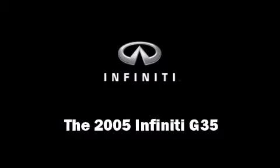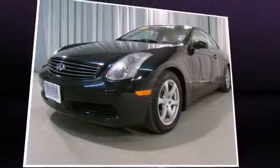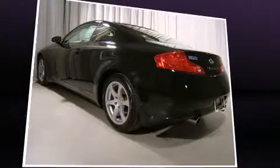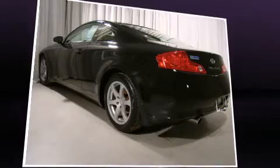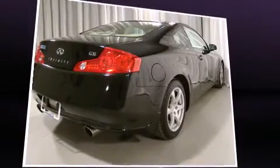The 2005 Infiniti G35. This two-door four-passenger coupe still has fewer than 60,000 miles. It features an automatic transmission, rear-wheel drive, and a 3.5-liter six-cylinder engine.